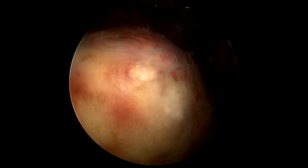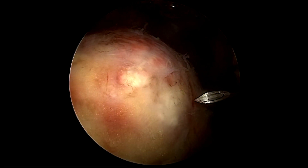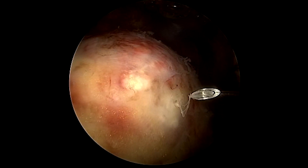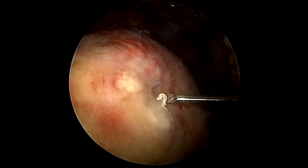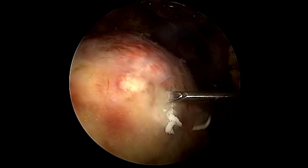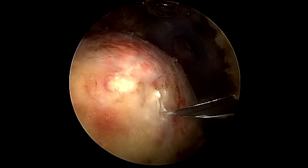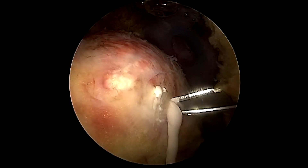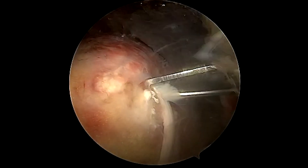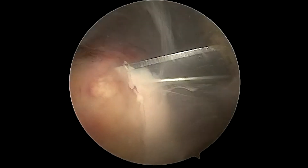Arthroscopically, this is how it looks. This is a view of the shoulder from the posterior portal, and here you can see a spinal needle being entered from a lateral portal to allow for localization of this calcific deposit. As we poke away at the area of the diseased tendon, there is release of the calcific deposit. An 11-blade arthroscopic knife is then inserted into the lateral portal and punctured through the area of the rotator cuff, and you can see significant egress of the liquefied calcific deposit.